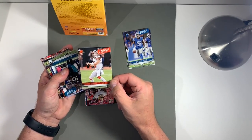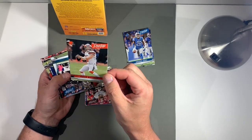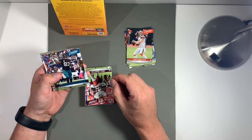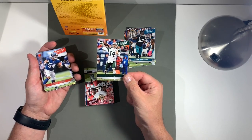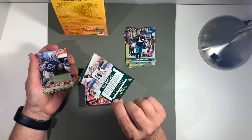Baker Mayfield — we'll see how he does this year. Colin Coward hasn't been a fan of his lately. Clice Campbell. There's Sam Darnold. Pretty sure Gary Vaynerchuk is high on Sam Darnold.